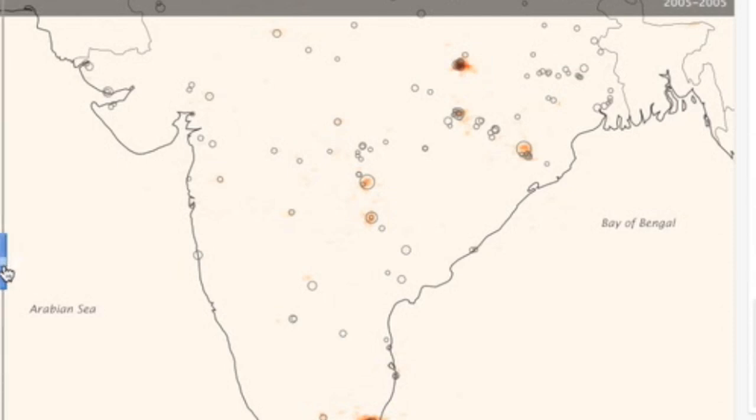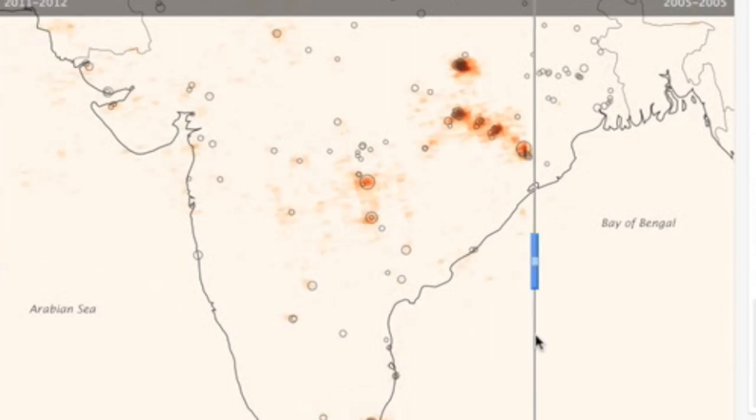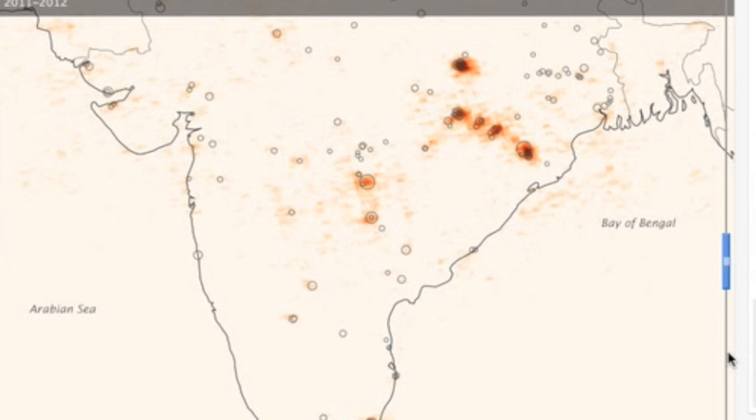Good morning folks. We're starting today with NASA's Earth Observatory detailing the increases in sulfur dioxide over India, especially at the hotspots.